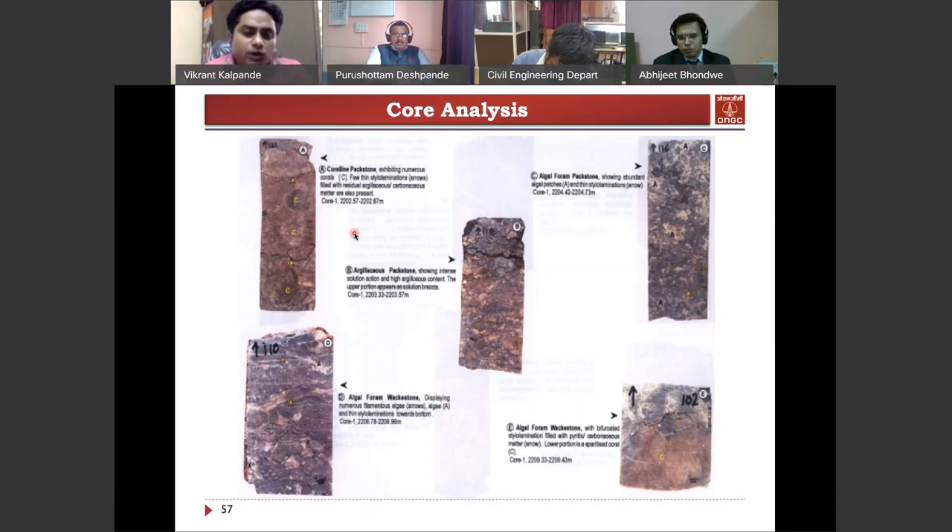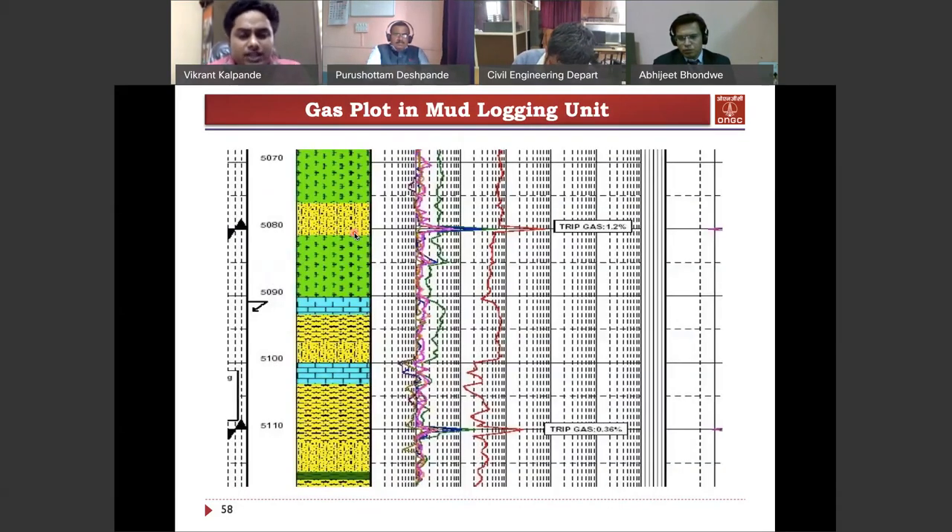One type of gas plot detected in the mud logging unit shows different gases recorded during drilling at different depths. For example, from around 5100 meters down, these are the gases that have been recorded at different depth intervals.